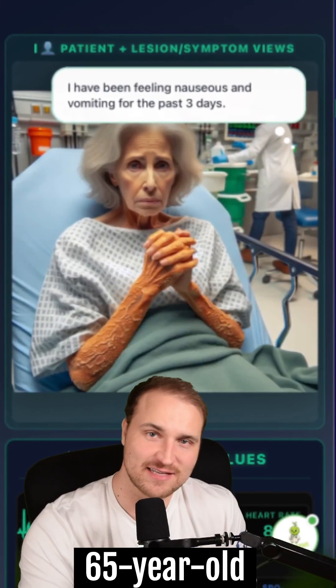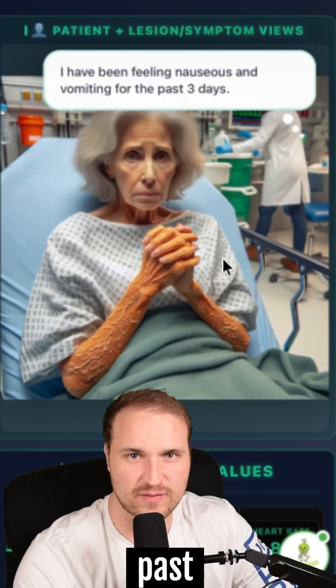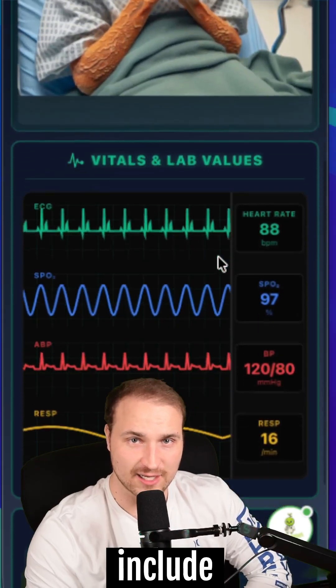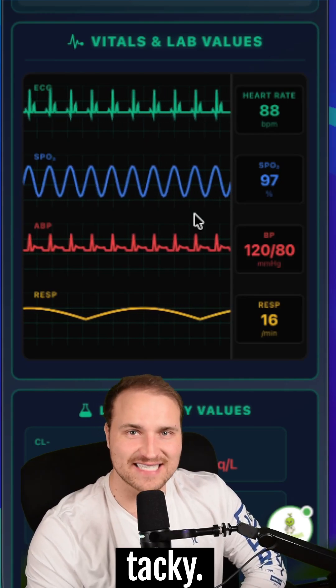Can you diagnose this patient? She's a 65-year-old woman with a history of hypertension. She's been feeling nauseous and vomiting for the past three days. Her current medications include hydrochlorothiazide, and on physical exam she appears dry and her mucous membranes are tacky.